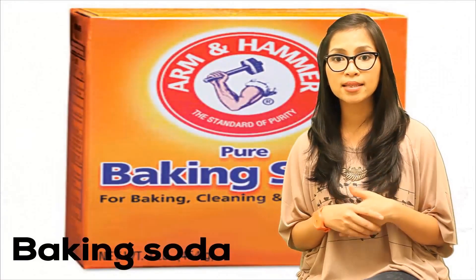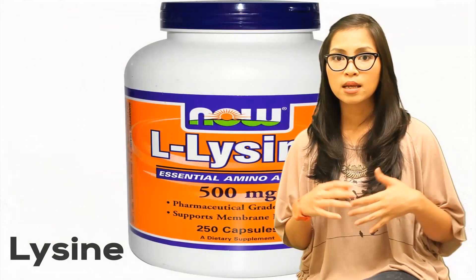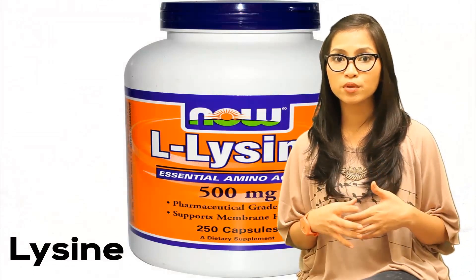Herbs such as Echinacea can help grant relief from different herpes symptoms. Baking soda aids in drawing out moisture from oozing lesions, thus making the blister disappear sooner. Lysine, which is an essential amino acid, may also be used to prevent an outbreak by blocking arginine, which plays an important role in the replication of the herpes virus. Lastly, if you want to find relief from the burning sensation and manage flare-ups, try using a cool tea bag or a reputed brand of aloe vera cream.